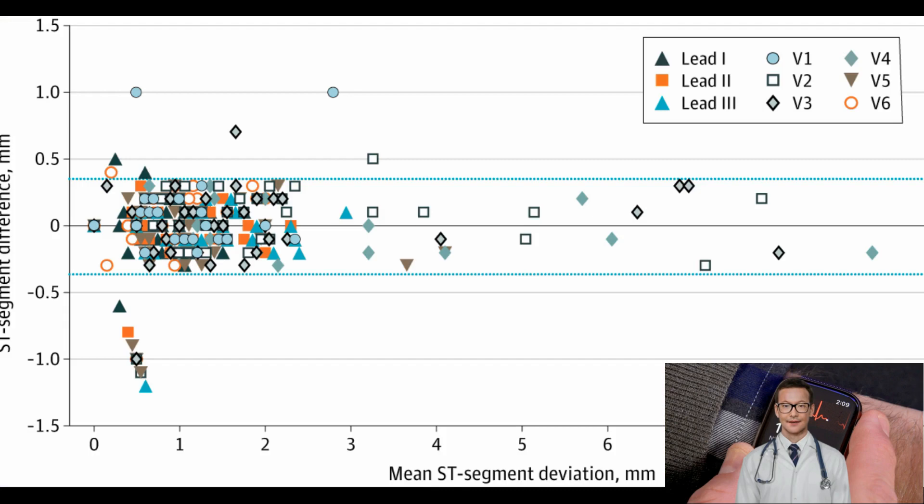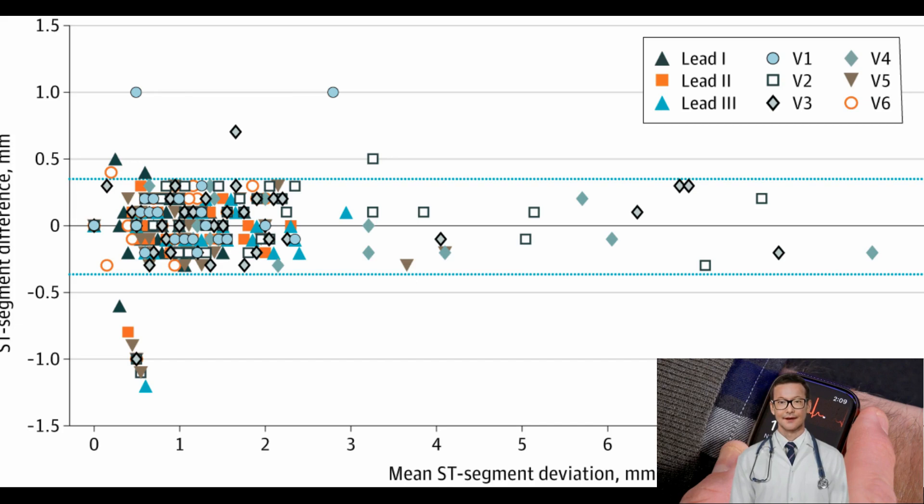Analysis of the results showed statistical agreement between the multi-channel smartwatch ECG and standard ECG for the identification of ST segment changes in patients with acute coronary syndromes.